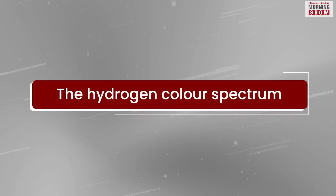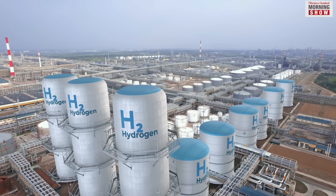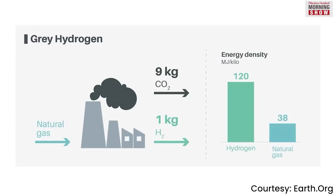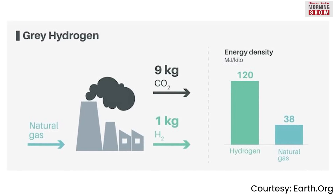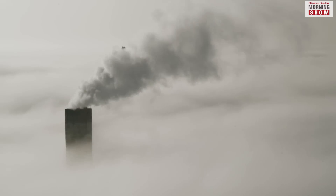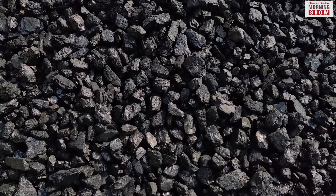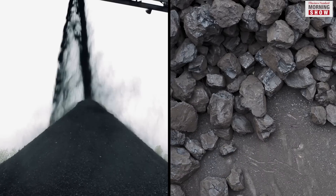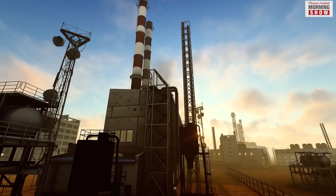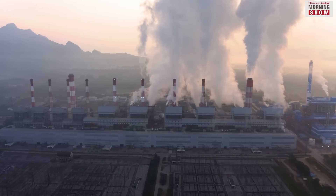Hydrogen is an invisible gas, but different colours are associated with its production. The colour indicates the source or process of hydrogen production. Take grey hydrogen for example — this is the most common method of obtaining hydrogen at present. Grey hydrogen is obtained from natural gas, which leads to the release of carbon monoxide and carbon dioxide as by-products. Then there is black or brown hydrogen, obtained from black coal or brown coal, better known as lignite, and referred to as black or brown hydrogen respectively. In the hydrogen spectrum, black and brown hydrogen are the most environmentally damaging.